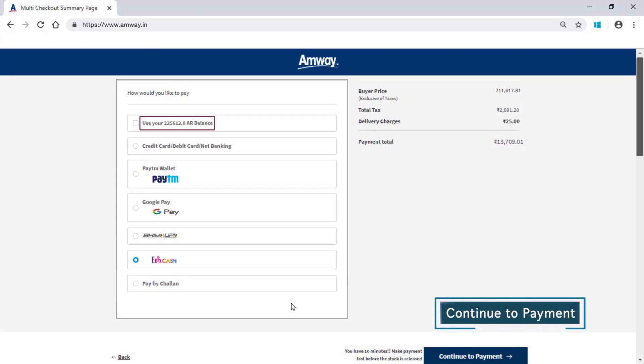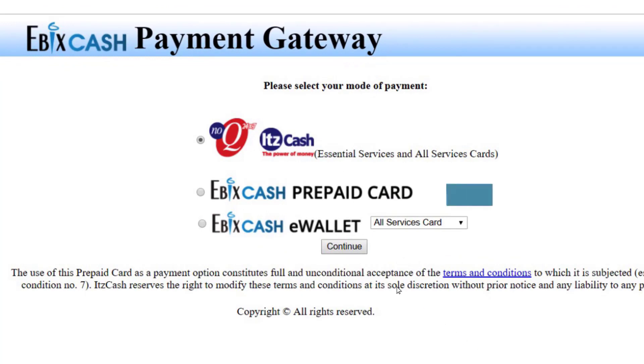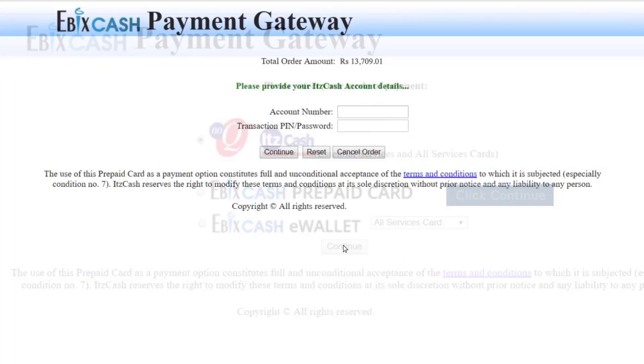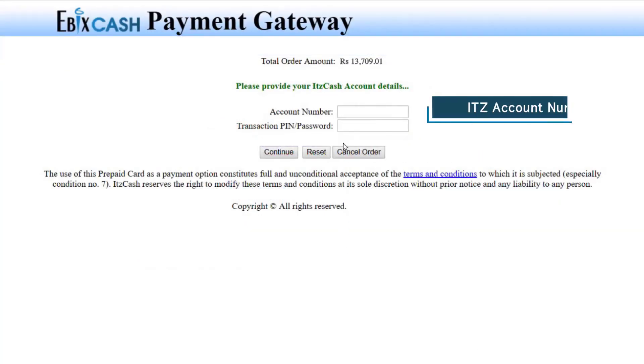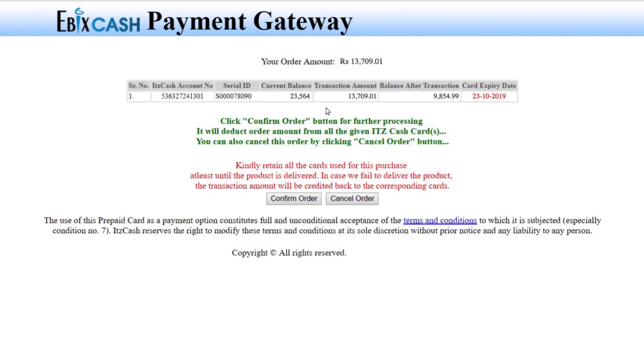Click Continue to payment to proceed further. The ITZ Cash option will be selected by default. Click Continue. Enter the ITZ account number and transaction PIN in the given fields. Click Continue. Verify the order amount. Click Confirm Order.